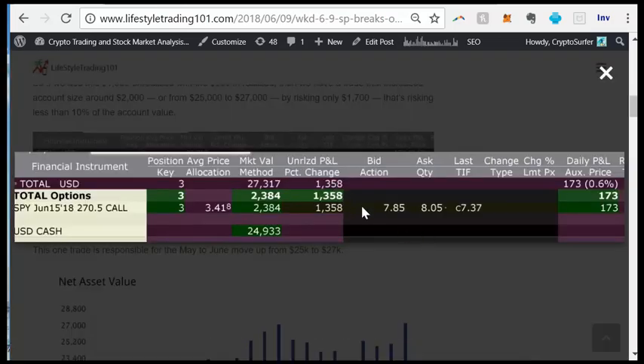Let me go back to this position. We actually realized 40% of the position — we initially bought five contracts and when it was up 100% we took off two of them. We still have three contracts, and this is the unrealized portion. If you subtract from $2,380 minus $1,300, you get $1,000. So effectively that $1,000 gave us $1,300 in unrealized gains — that's actually way more than 130%. We started cashing in when it was at a 100% gain.